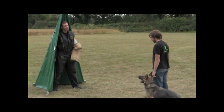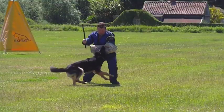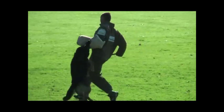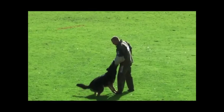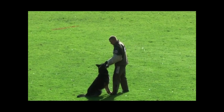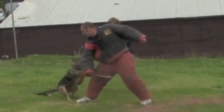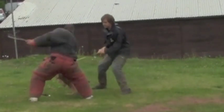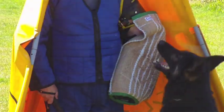When the dog bites the helper — which is allowed only when the helper attacks or tries to escape — they must show that they are trying to fight and stop the helper, even when the helper becomes passive. When the handler gives the command to release the helper, the dog must do so without hesitation and immediately enter a new phase of guarding. It's quite easy for a dog to actively engage with an active helper, but IPO protection work tests a dog's commitment against helpers that are both active and passive.